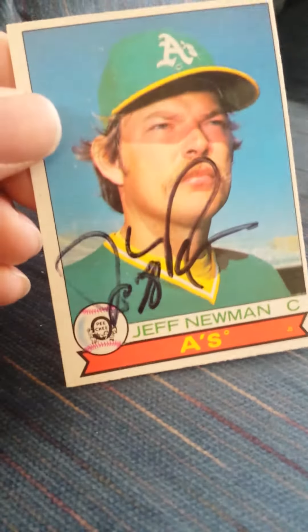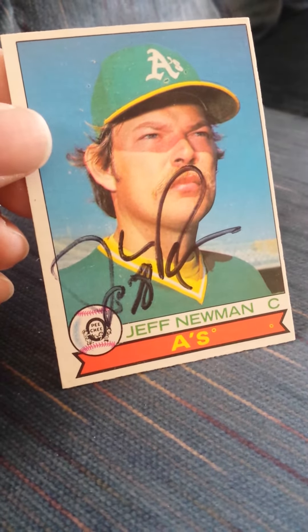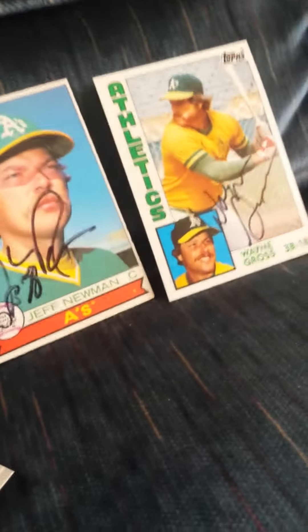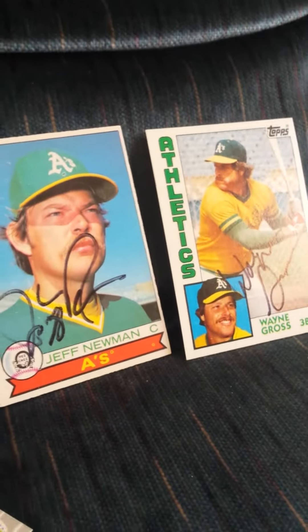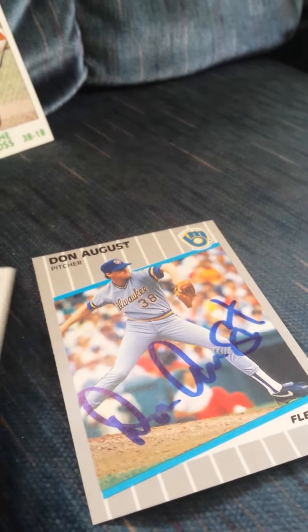Next we got this Jeff Newman, this 1979 OPC. There's too many to show here. And I got this Don August — there's that one for the set.